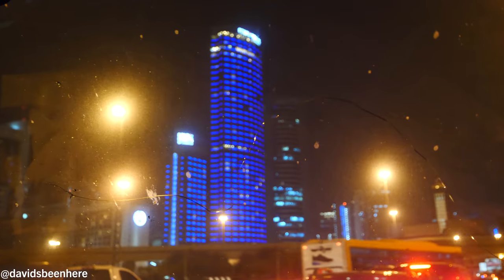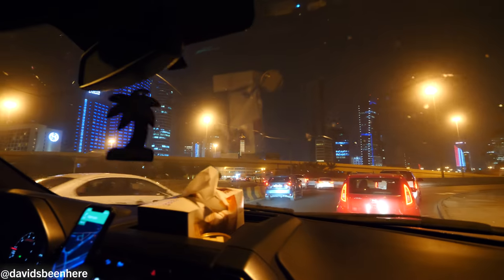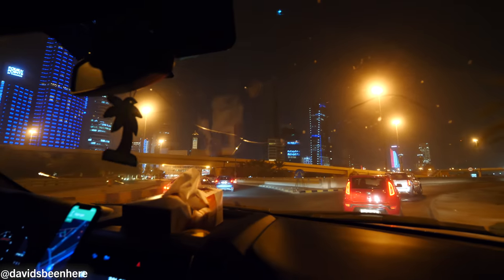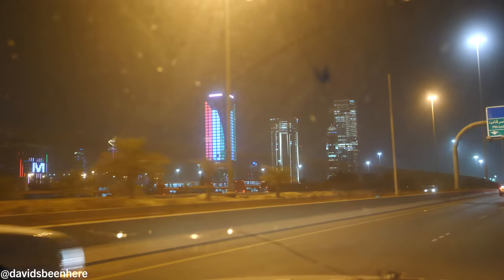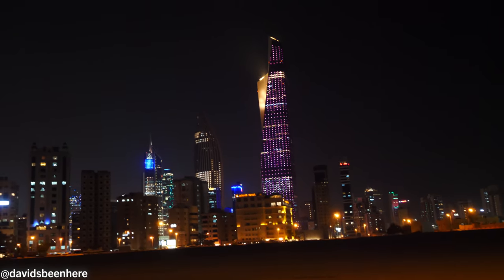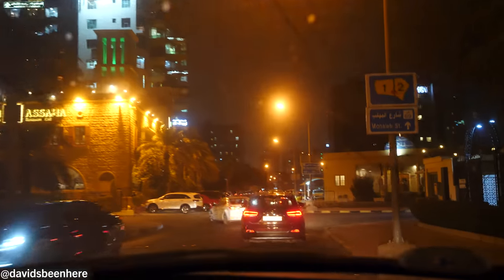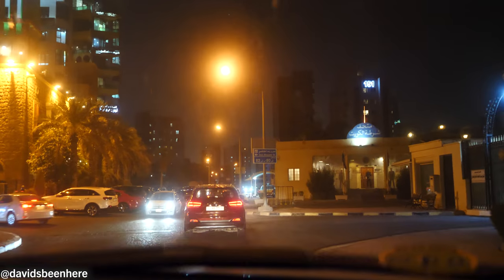My boy is telling me that Kuwait City actually had a wall — it was a walled city. But when they discovered oil, all the Kuwaitis moved out of the city, and they got rid of the wall completely. Is there anything left? No, nothing — they got rid of it completely. But there's probably a museum about it somewhere.